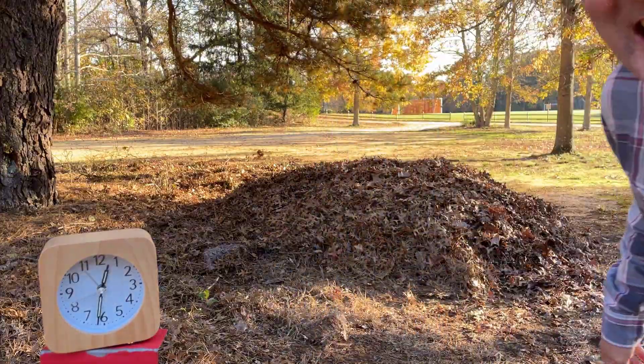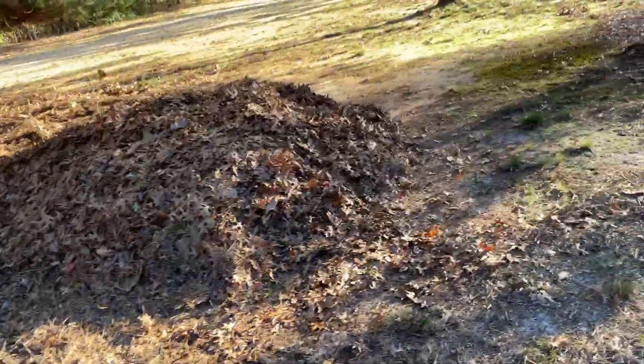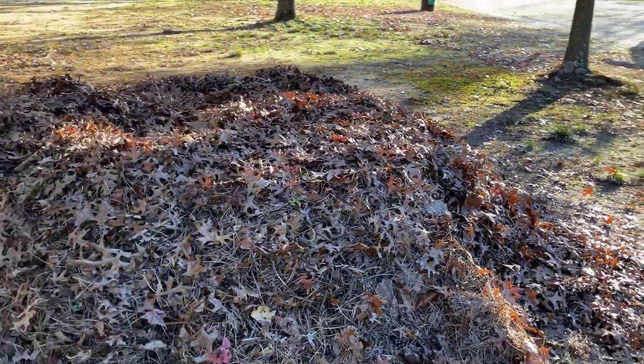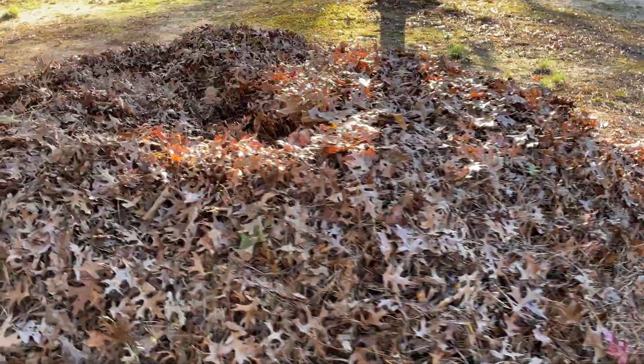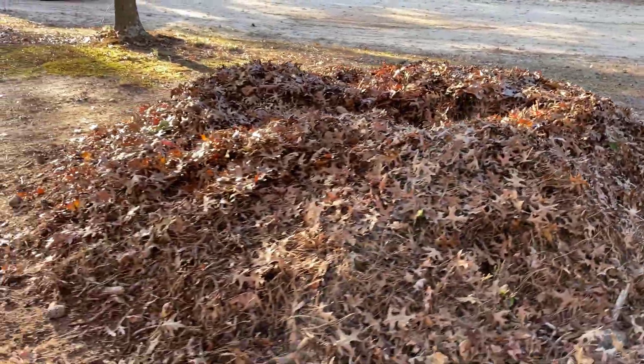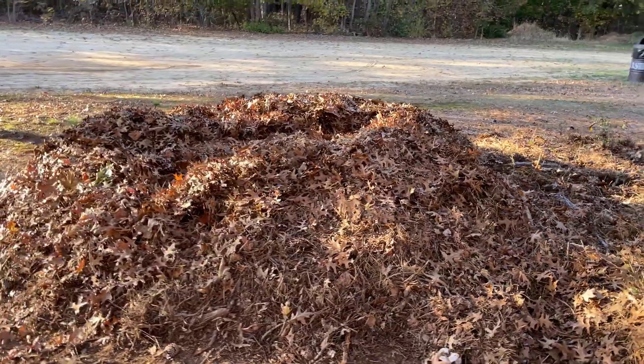I'm going to show you the size of the pile — check this thing out. There's only one good way to demonstrate how big this leaf pile is that I made with the Ego Blower and the Ego Link Backpack. Here it is.